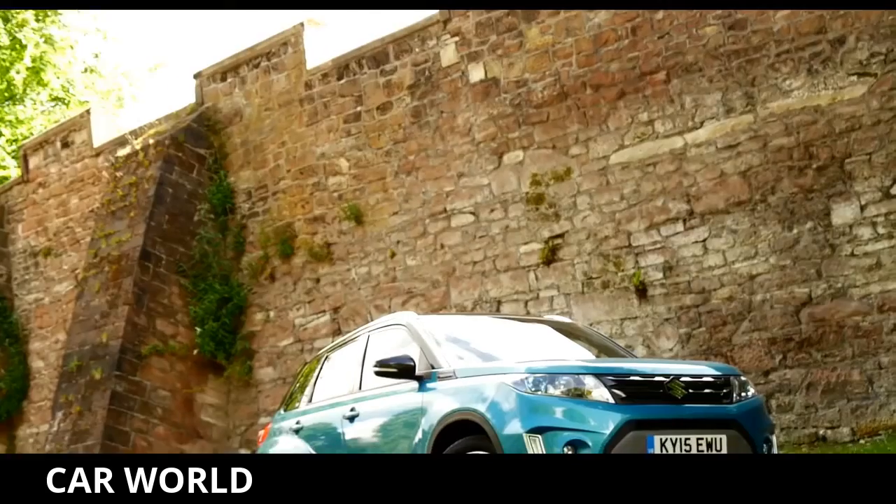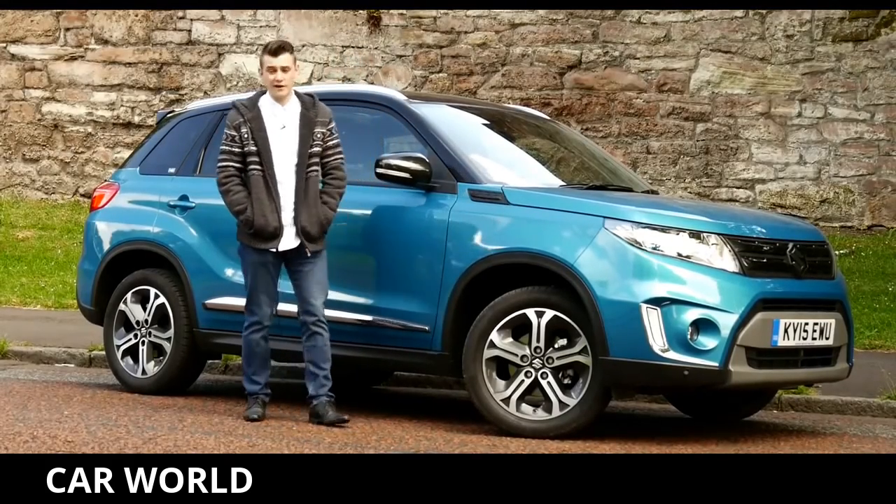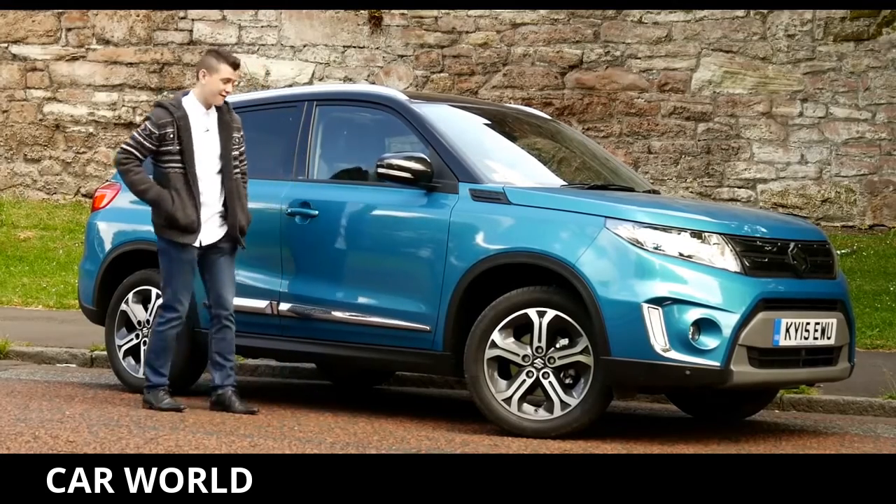With prices starting from £14,000 — around the same price as a mid-range supermini — the Vitara is competitively priced, so it'll be interesting to see how its credentials compare to rivals.